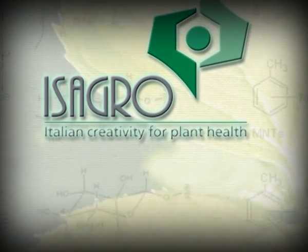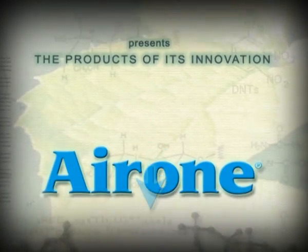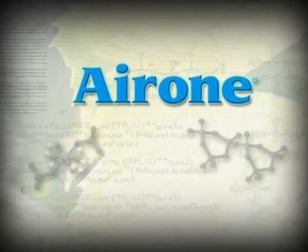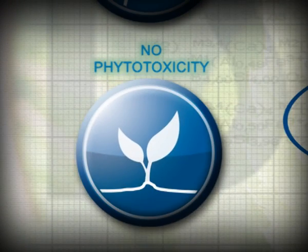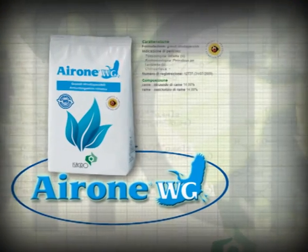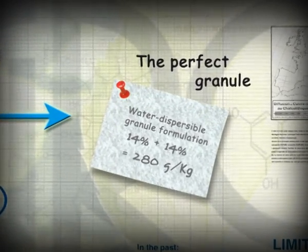A new compound and a new formulation technology — Isagro's breakthrough into its copper products range. From the combination of copper oxychloride and hydroxide: Ayrone WG. Effective at low doses, fast-acting, with excellent persistence and no phytotoxicity. Ayrone WG water-dispersible granules contain 14% copper hydroxide and 14% copper oxychloride.